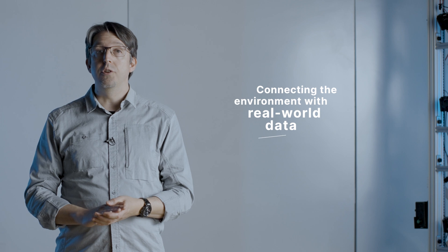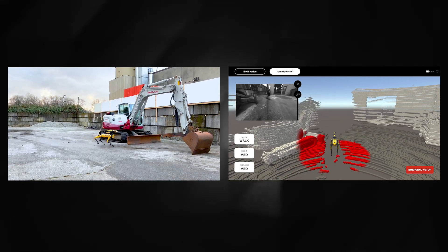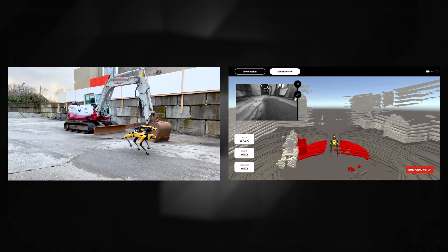By connecting the digital twin with real-world data, it becomes an incredibly powerful tool. It will be very easy to pinpoint and track objects, but we need to collect real information first and correlate it. We start by creating a digital representation of our environment.